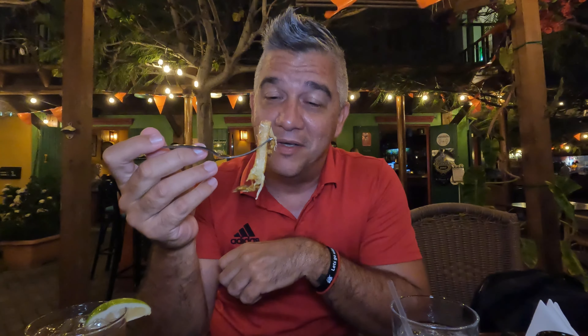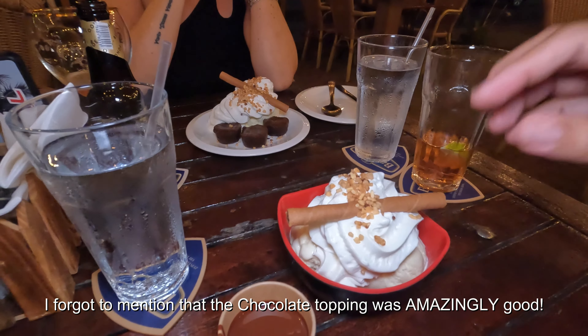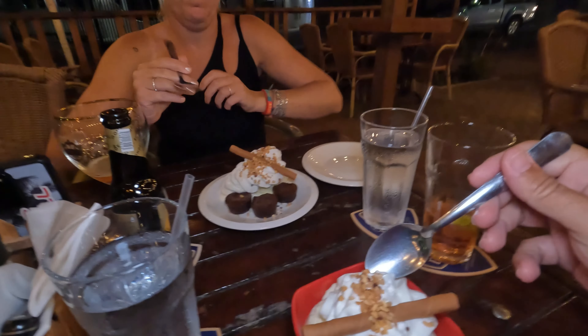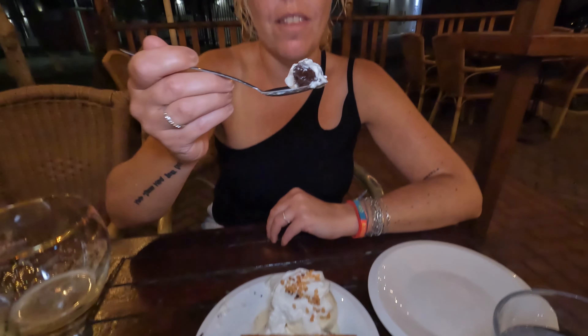I gotta admit I'm not usually a big fan of the kapsalon but this one's really good — I'm surprised! We also decided to have a dessert, at least I am, and Marlene's having a brownie — ladies first. It's delicious! Anyway guys, we're going to continue enjoying this and we'll head next to another bar.